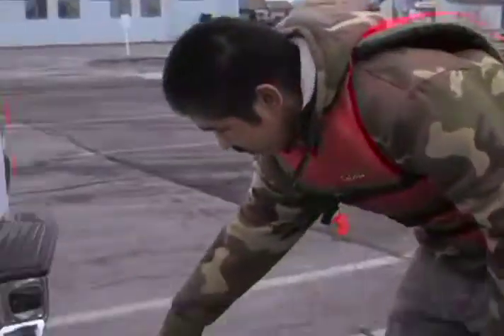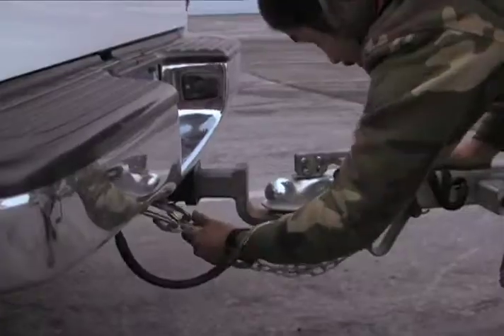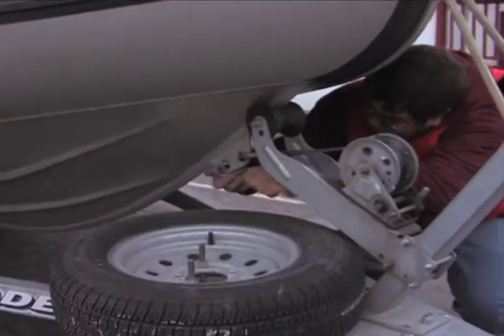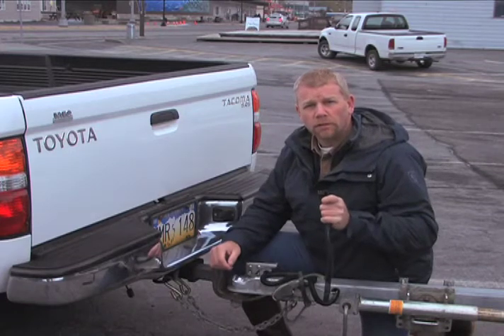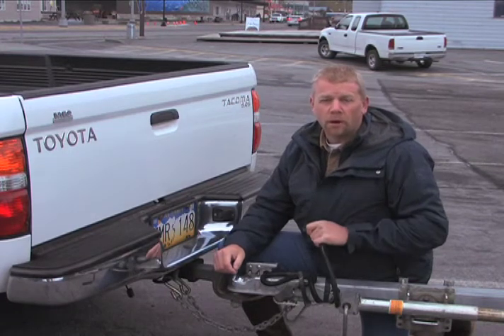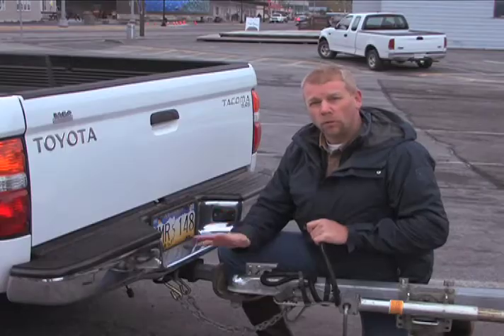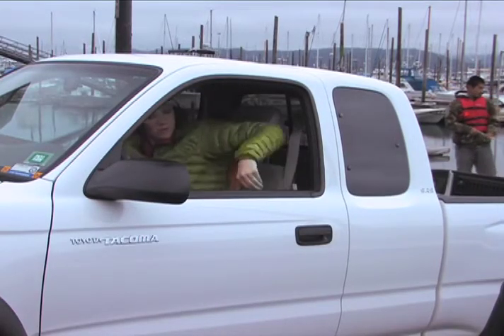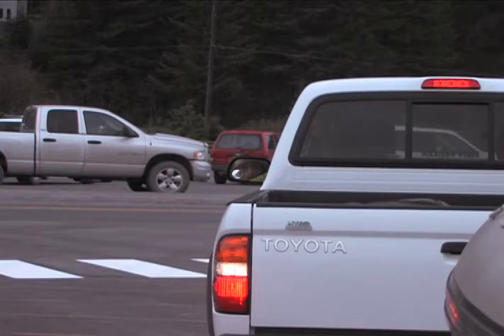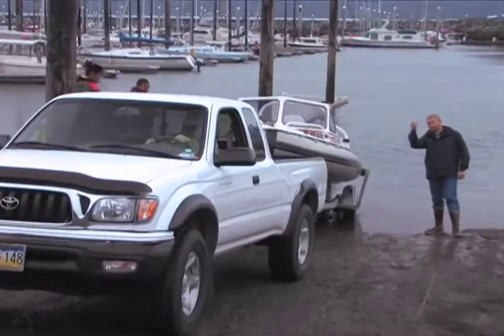Check that the ball hitch and safety chains are still secure, and make sure the travel bracket is released and the outboard is raised. Be sure to disconnect the trailer lights, and have all passengers exit the vehicle and stand well away. Make sure the driver's seat belt is released and the vehicle doors are unlocked, then check that the ramp is clear before slowly backing down.